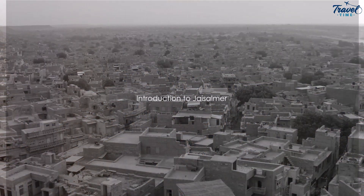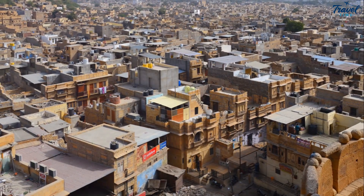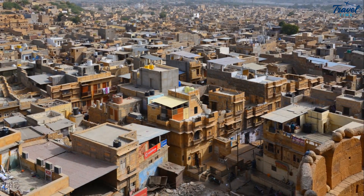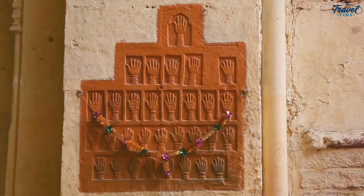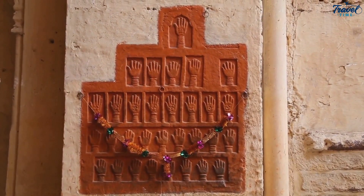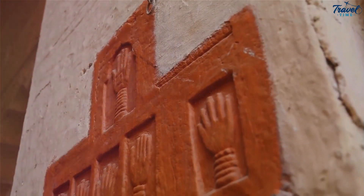Have you ever wondered what it's like to visit the Golden City of India? Welcome to Jaisalmer, a historic city nestled in the heart of Rajasthan. This city is a treasure trove of stunning architecture, vibrant culture, and breathtaking landscapes. It's a place where history intertwines with the present, where every corner whispers tales of a time long gone.